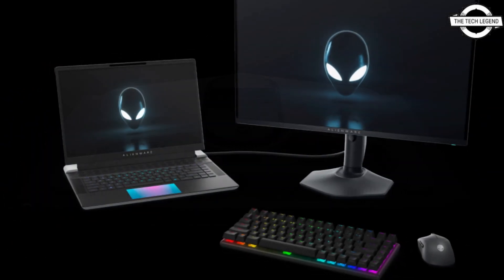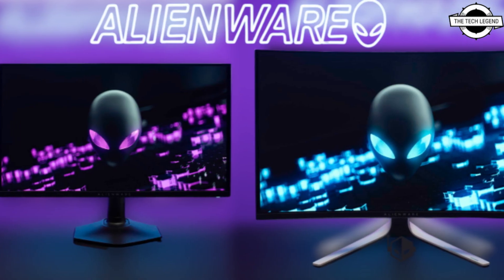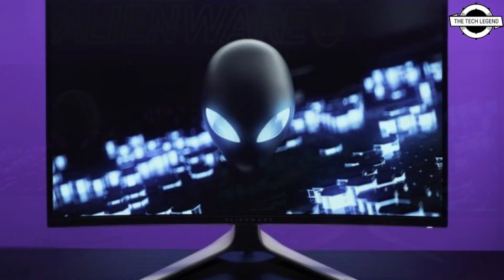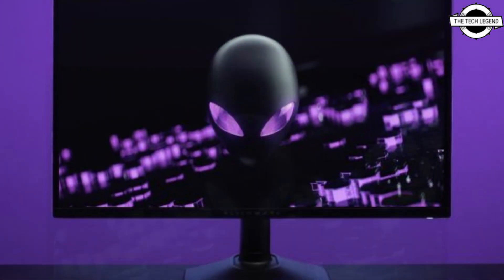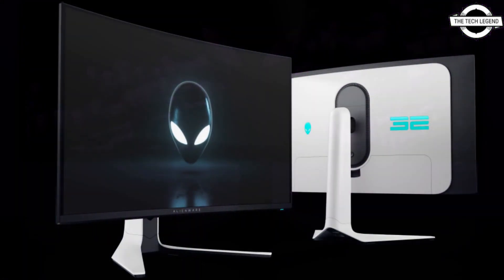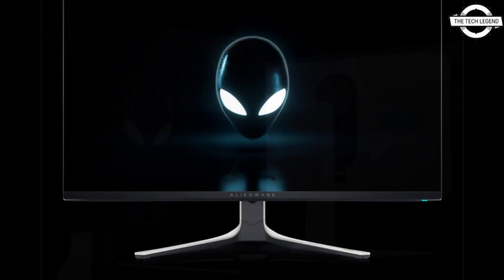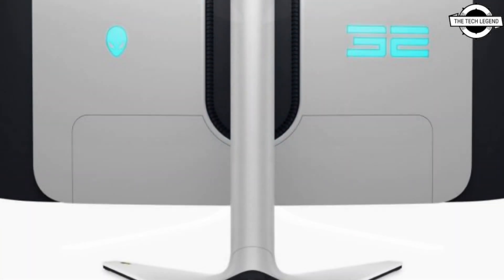The AW2725DF is dubbed the world's first 360Hz QD-OLED gaming monitor and aims to be a perfect choice for e-sport gamers. This monitor has an anti-reflection coating with a flat design, and supports a maximum resolution with a maximum refresh rate of 360Hz via DisplayPort connector.